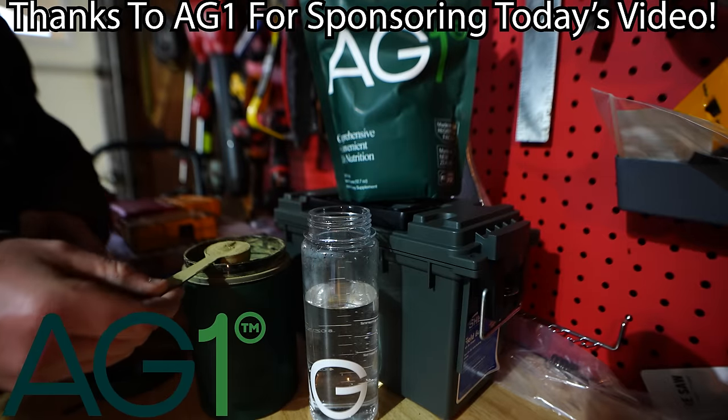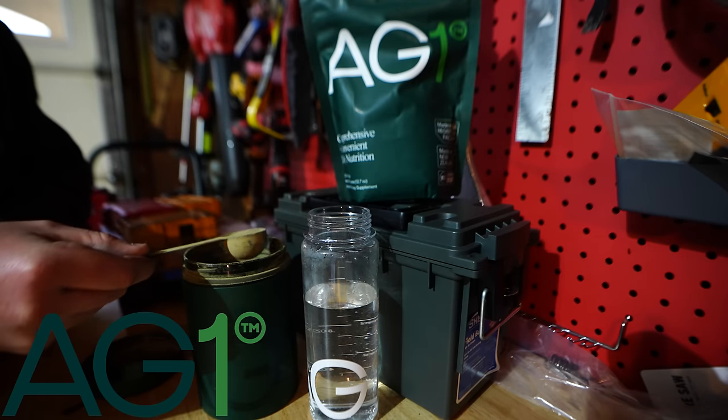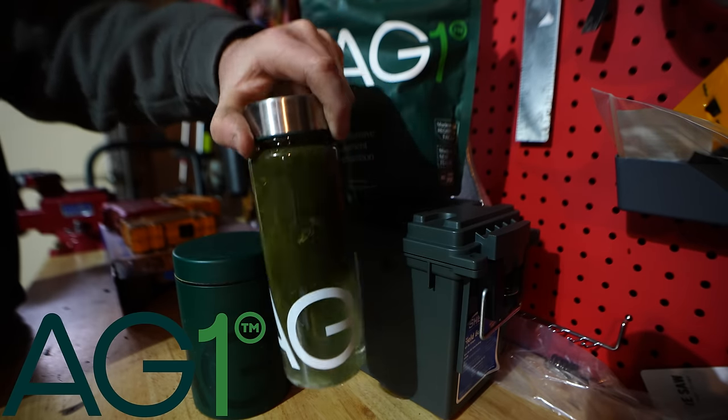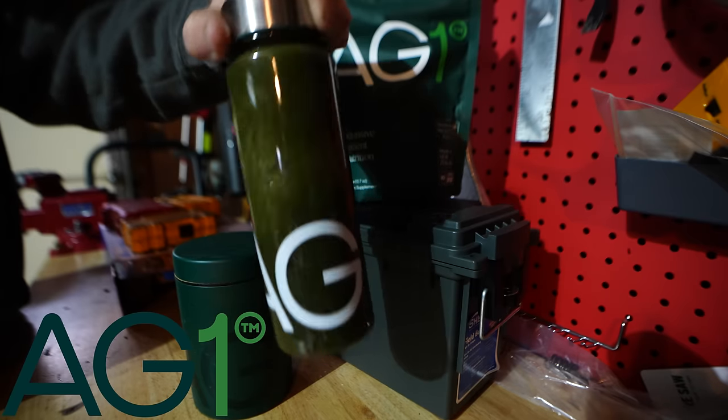I wanted to take a quick break from the action to thank the sponsor of today's video, AG1. AG1 is a comprehensive daily nutrition made powerfully simple. It's made up of 75 high-quality whole food sourced ingredients, including vitamins, minerals, superfoods, probiotics, and adaptogens, carefully curated to nourish all of the body's systems holistically.